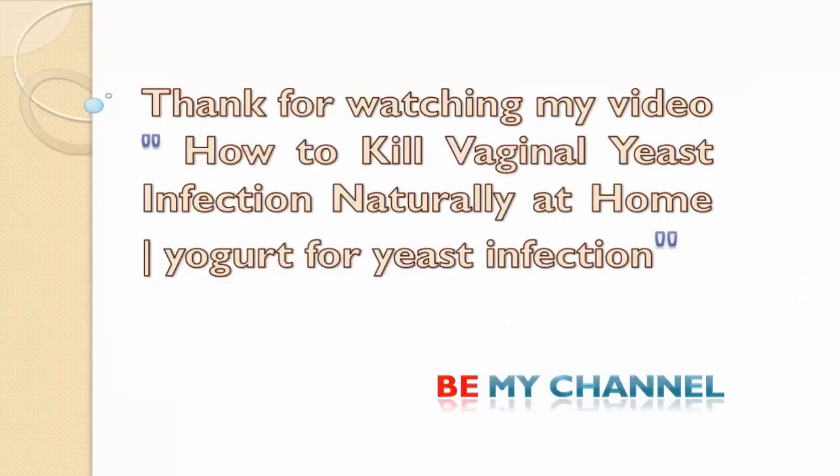Thank you for watching my video on how to kill vaginal yeast infection naturally at home. Please subscribe to my channel.